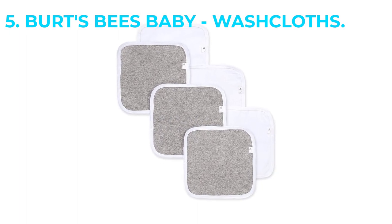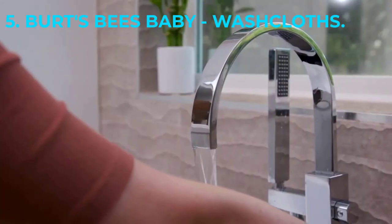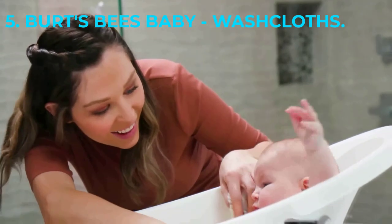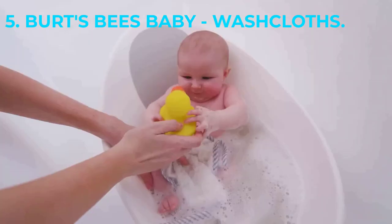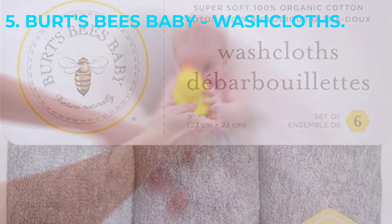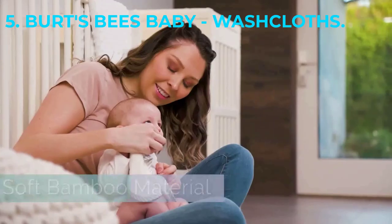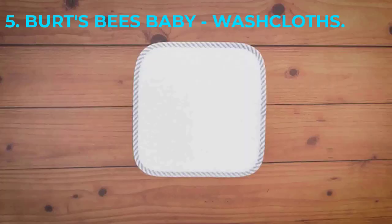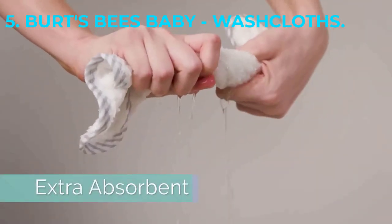Number 5 is Burt's Bees Baby Washcloths. As an alternative to disposable eco-friendly baby wipes, these 100% organic cotton washcloths are technically biodegradable, although it takes longer than disposables and is a truly eco-friendly alternative. When buried in proper compost, a 100% organic cotton cloth will completely decompose within 6 months and sometimes as little as 5 weeks. Coming in a pack of 3, these fabrics are GOTS certified, meaning they are completely sustainable, ethical, and organic.